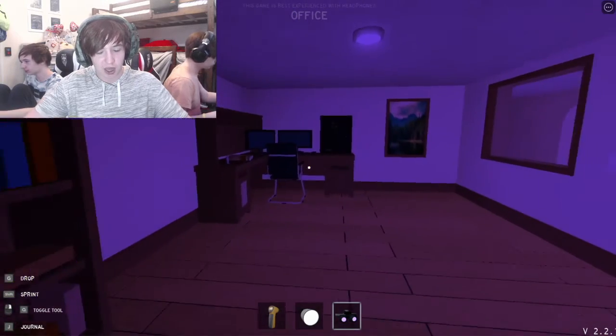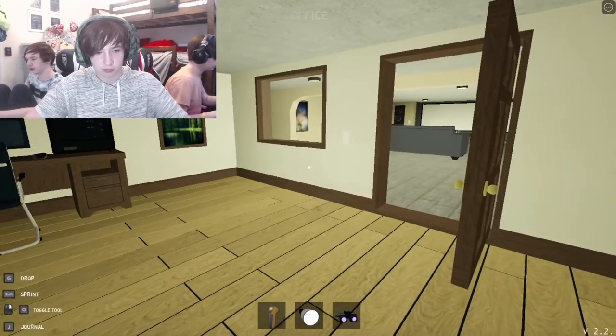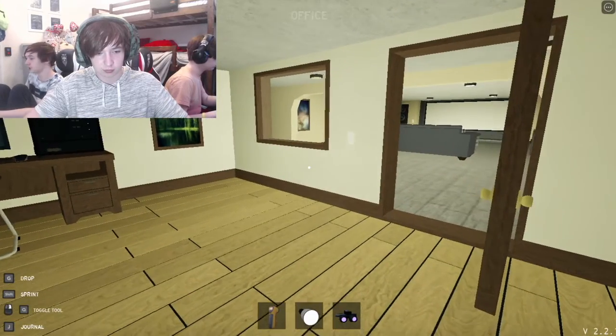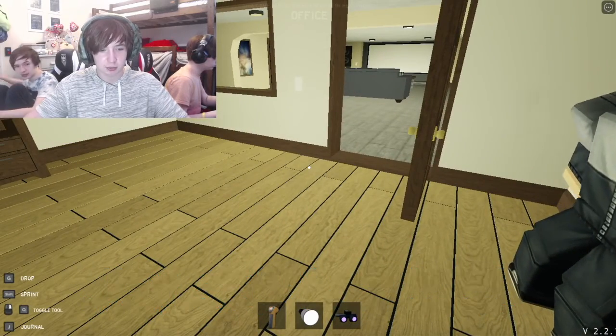Where is the office? I can't find it — it's downstairs. If you don't have the thermometer with you, you can use the breath. You can see my breath right here. It's downstairs in the basement, right here.